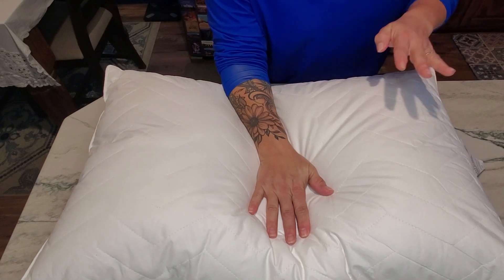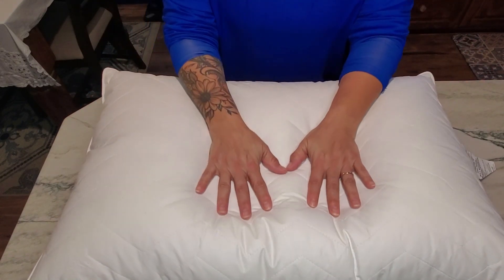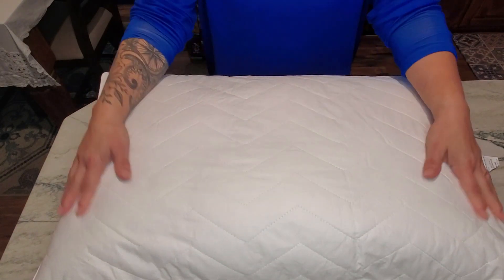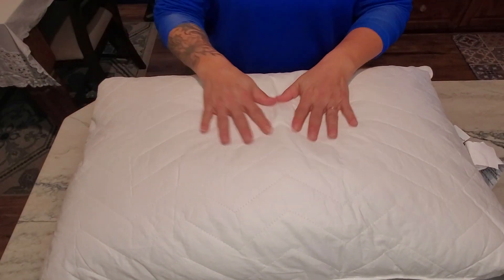As you can see, as soon as I push it down it immediately holds its shape really, really well. The entire outside of it is a hundred percent cotton, so super easy for you to stay cool at nighttime rather than being made out of any synthetic materials.